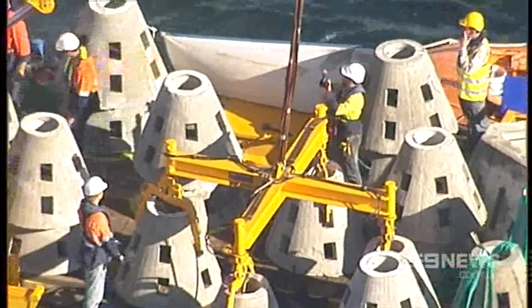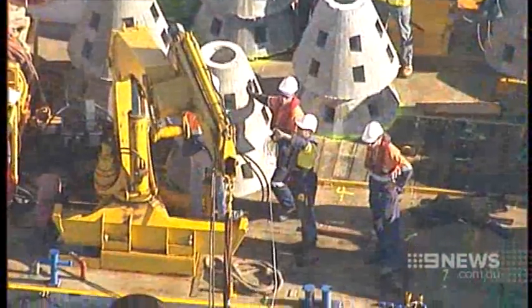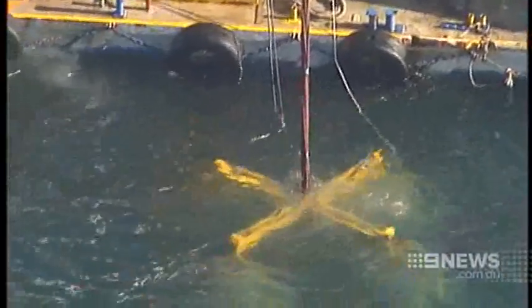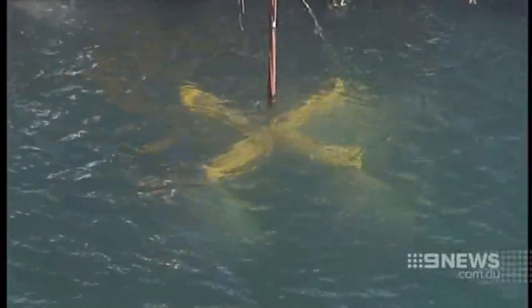The crews will be here for just a couple of days installing these reefs, and then almost as soon as they hit the bottom of the ocean the fish will start to be attracted. And the longer they're in place, the more that reef will develop and the better the fishing spot will become.